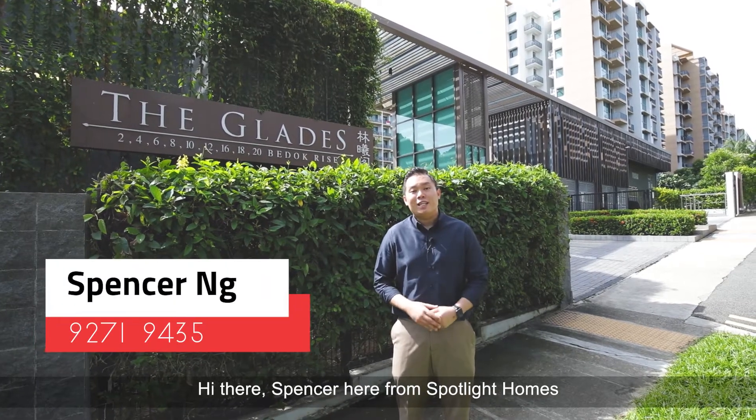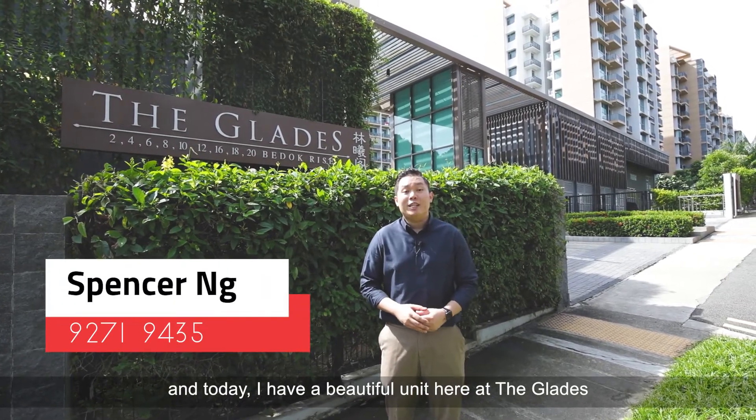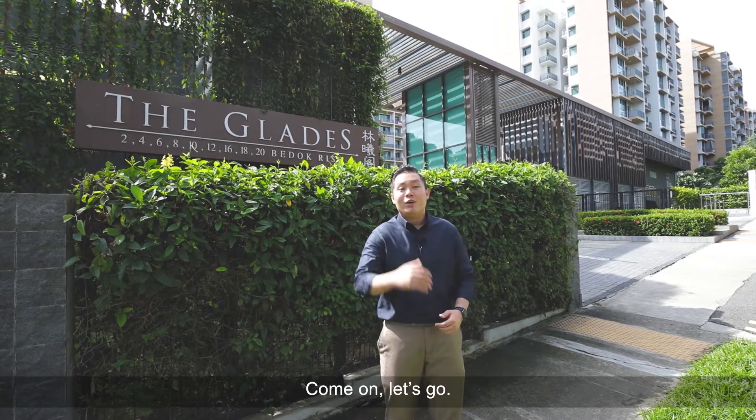Hi there, Spencer here from Spotlight Homes, and today I have a beautiful unit here at The Glades that I'm sure you will love. Come on, let's go!